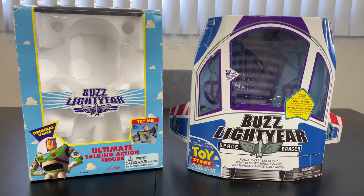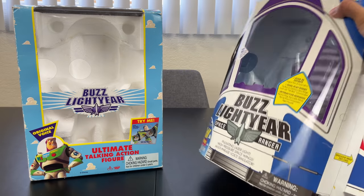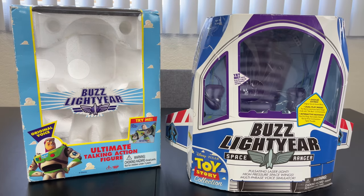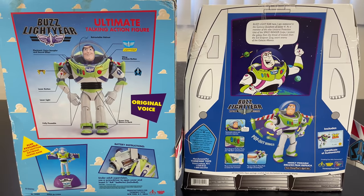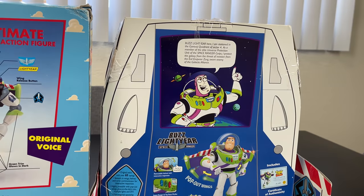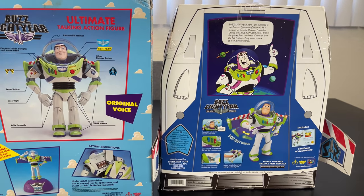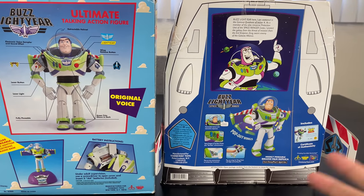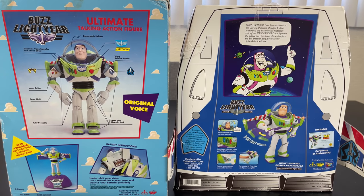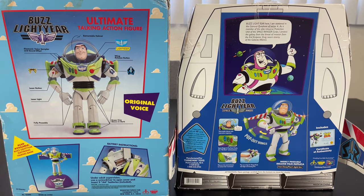Now let's look at Buzz Lightyear. Both boxes bring a lot of nostalgia for fans who owned a 1995 or 2009 Buzz. The winner for the box is clearly the 2009 edition — it looks more like the spaceship box from the movie, with rocket boosters on the bottom and pop-out wings. It also features the movie-accurate description on the back that Woody reads in Toy Story 1 when Buzz recites it to the toys. The 1995 box is still very nostalgic and classic as the first Buzz people ever bought.